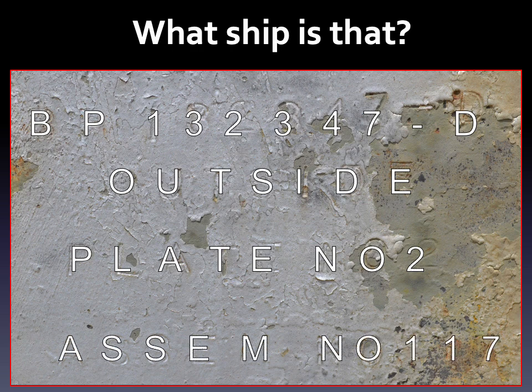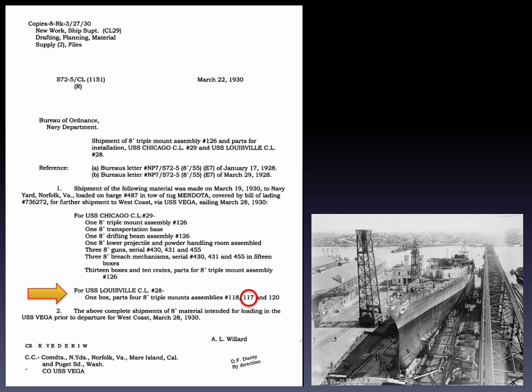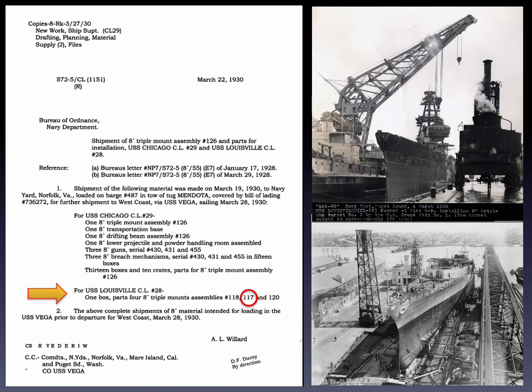Next stop: the National Archives in San Bruno, California, where the fragments of documentation from the long-since decommissioned Mare Island Shipyard reside in old dusty boxes. There, my colleague Jerry Leslie found a carbon copy of a letter sent in 1930 to the commandants of the Norfolk, Mare Island, and Puget Sound Naval Shipyards. The letter states that triple mount assembly number 126, to be installed aboard the heavy cruiser Chicago, will arrive at Mare Island Naval Shipyard aboard the USS Vega. Also included for the USS Louisville, building at Puget Sound Naval Shipyard, is a box of parts for 8-inch triple mount assemblies 118, 117, and 120. The turret in the desert came off of the Louisville.